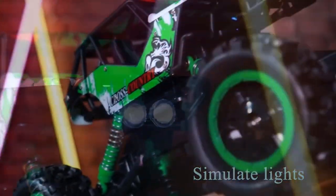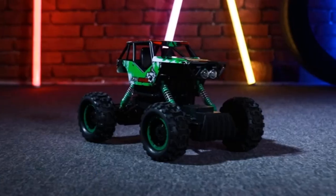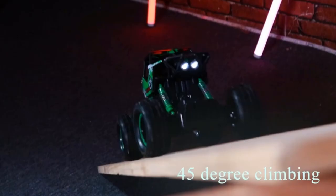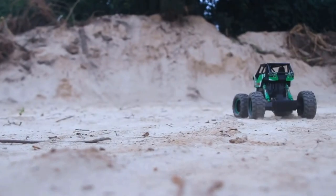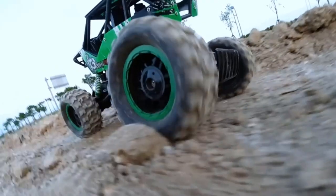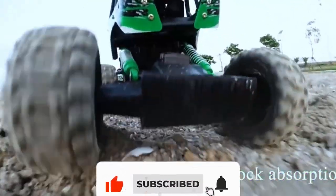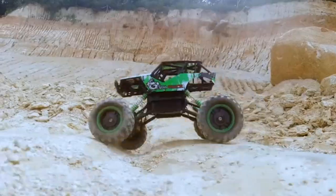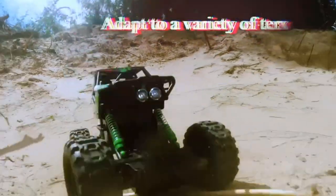Number 4: Double E RC Car. We have another Double E product on our list — this time it is a remote control monster truck. This green-colored beast is equipped with every feature to give your kids a thrilling driving experience. This 1:12 ratio model is a fantastic off-road crawler paired with an extraordinary rock shell of high quality. Its powerful motor and anti-interference transmitter will never fail to deliver an exciting driving experience. To make things spicier, the vehicle is equipped with anti-slip and anti-crash wheels.